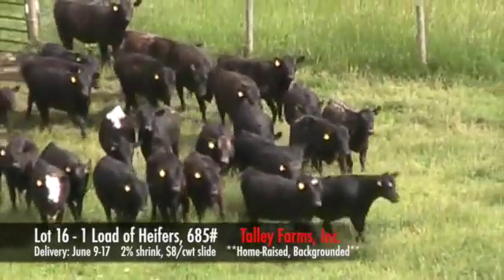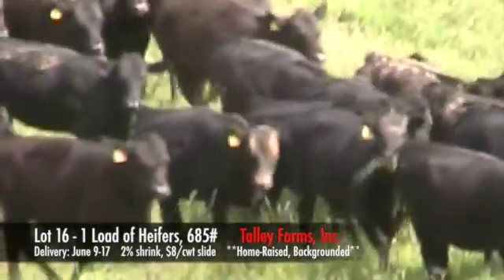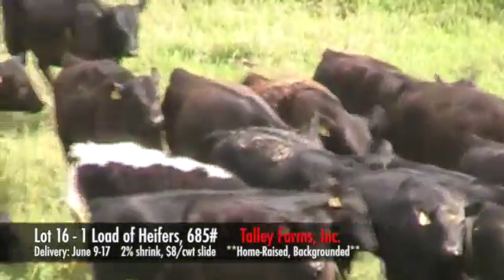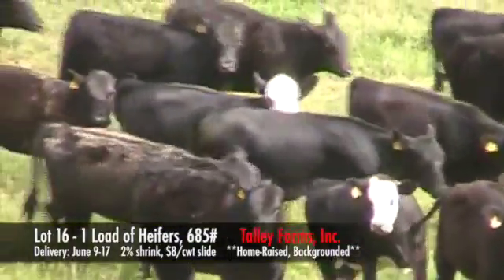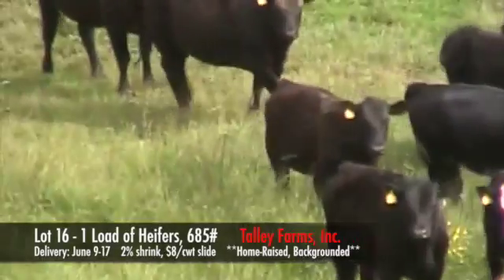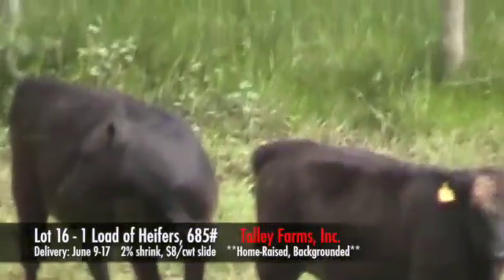These are all home-raised heifers. They have been backgrounded and weaned here at the farm in Virginia. They were backgrounded on mountain pasture and getting a little bit of corn silage. They are all home-raised, sired by Performance Angus Bulls.